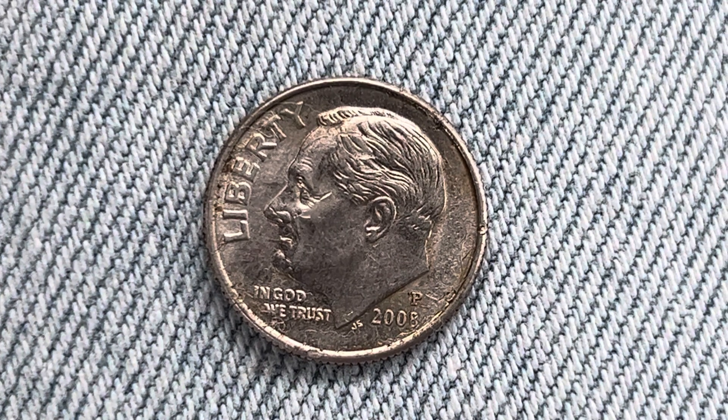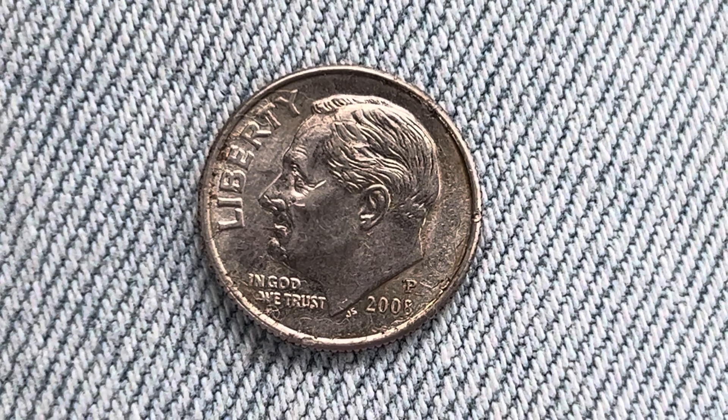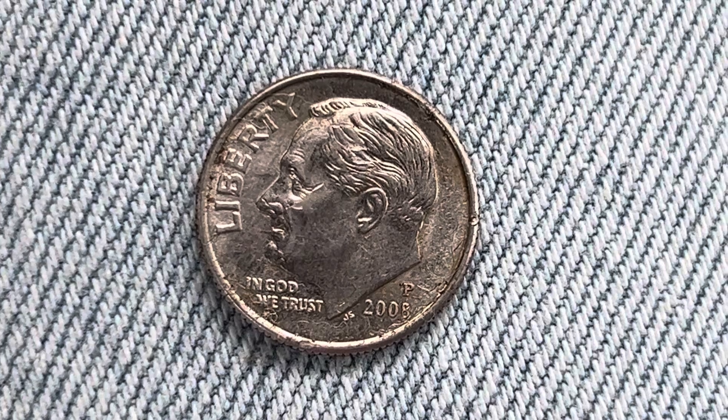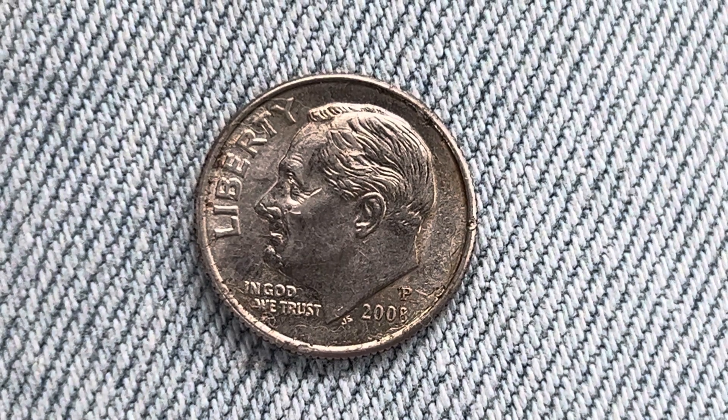Thanks for watching Coin Collecting Fun — the king of hobbies and the hobby of kings. Here's a 2008 P Roosevelt dime, composed of 91.67% copper and 8.33% nickel.